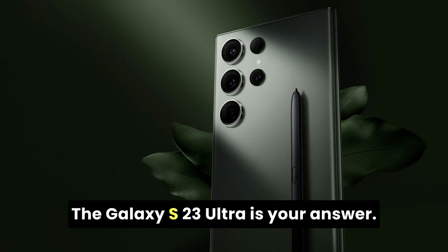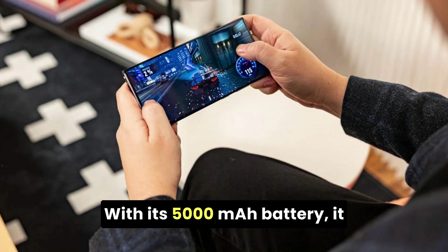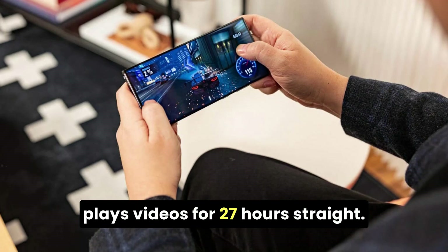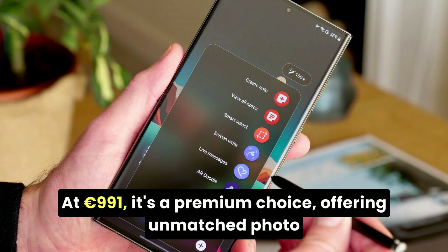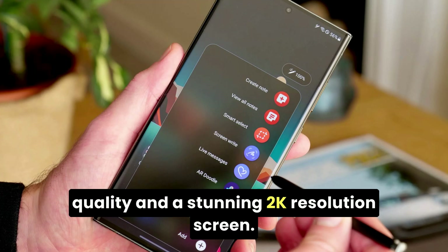Craving the ultimate? The Galaxy S23 Ultra is your answer. With its 5,000 mAh battery, it plays videos for 27 hours straight. At 991 euros, it's a premium choice, offering unmatched photo quality and a stunning 2K resolution screen.